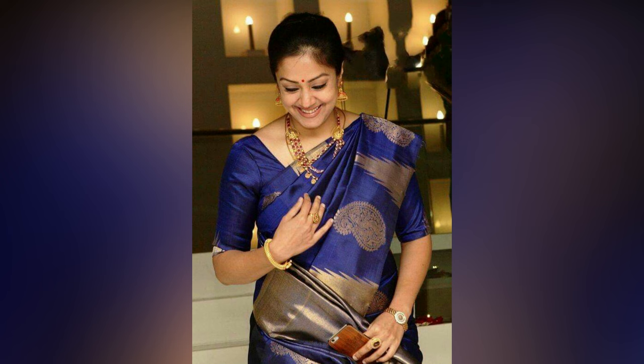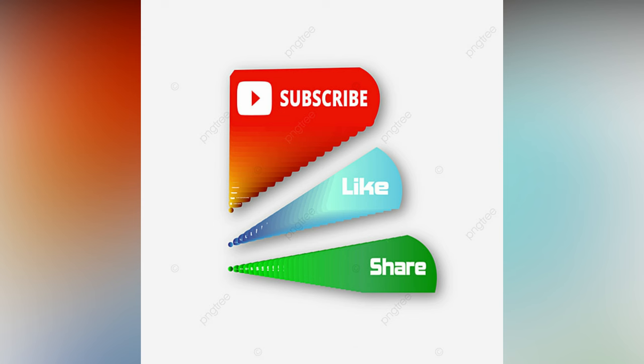If you liked the video, please like and share. For more updates, consider subscribing to Alive Studio.